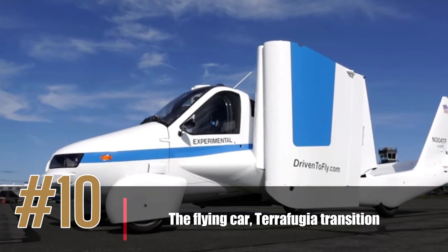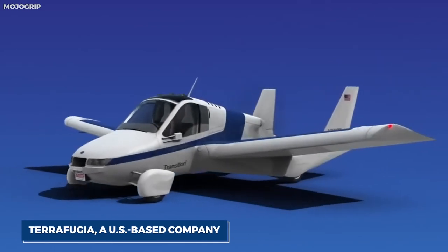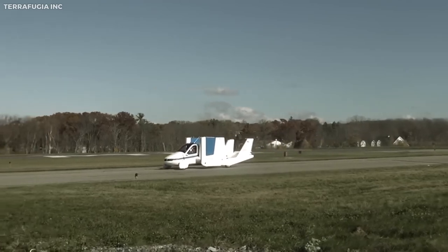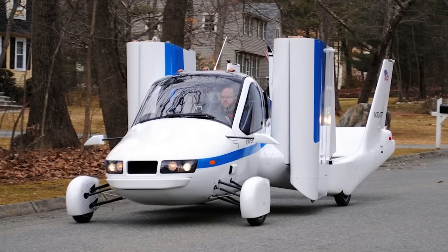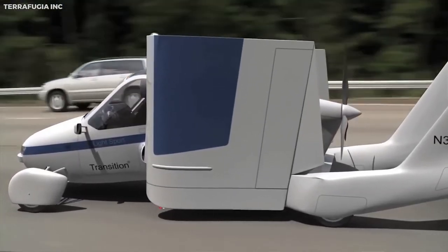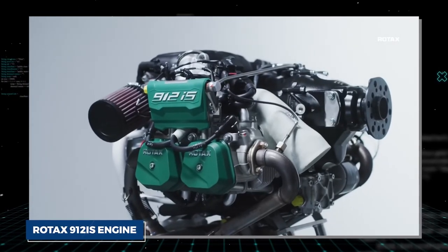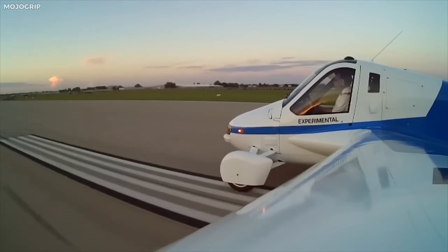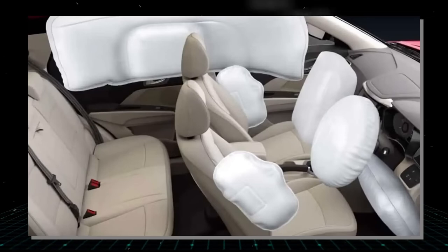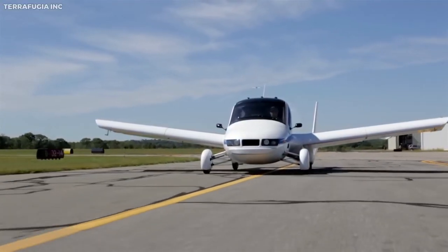Number 10: the Flying Car, Terafugia Transition. The Terafugia Transition is a two-seater light aircraft that can be driven like a car, designed to provide convenient transportation for people who want to fly without owning a full-size aircraft. Made of lightweight carbon fiber, it can fold its wings and transform from a plane into a car in just 30 seconds. Powered by a 100-horsepower Rotax engine, it can fly up to 400 miles on a single tank of fuel, with a cruising speed of 100 miles per hour. It has already passed FAA certification, making it legal to fly.